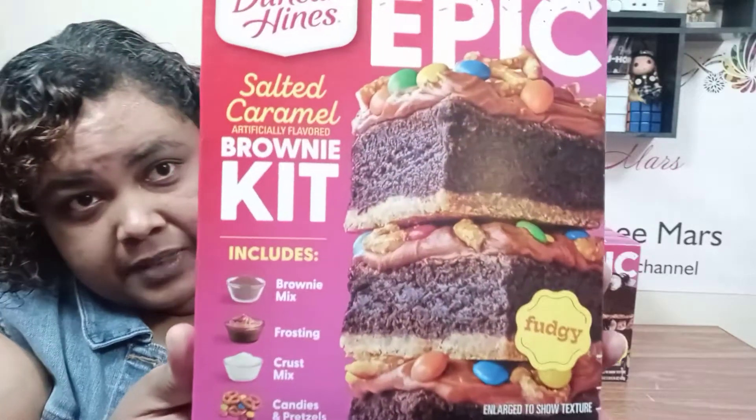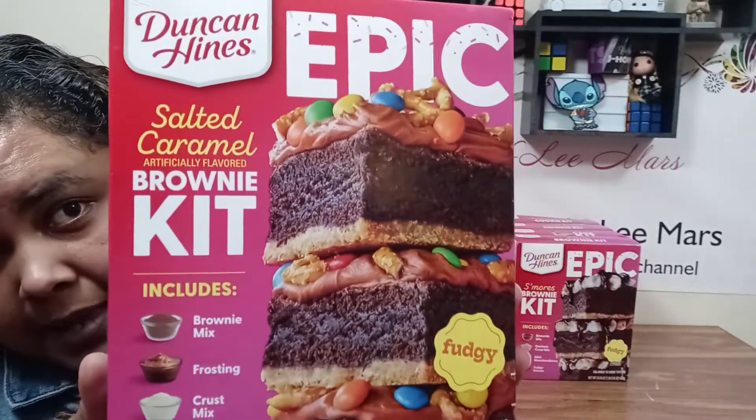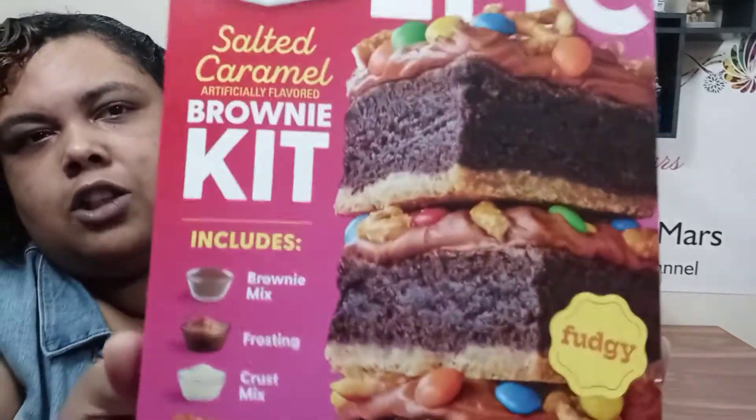The next thing I'm working on is going to be these kits that I've kind of been sitting on for a little while. I've been looking at them — they look amazing, so I thought I'd share and show you. These are all from Duncan Hines. This one is a salted caramel brownie kit that comes with these little pretzel pieces and these M&M pieces. That looks good.